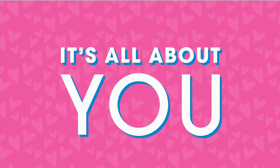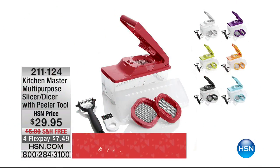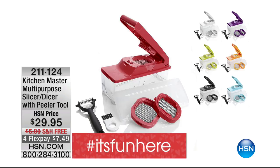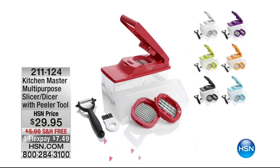As part of Customer Appreciation Month, Frank has been selected as our winner this hour. We're giving him our Kitchen Master Multi-Purpose Slicer Dicer — it's like Origami prepping, all done for you. It's our gift to say thank you for shopping with us. Frank says that's very sweet, and we tell him it's our pleasure and we'll get that out to him.